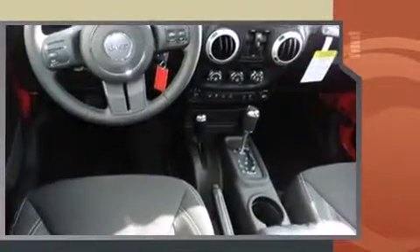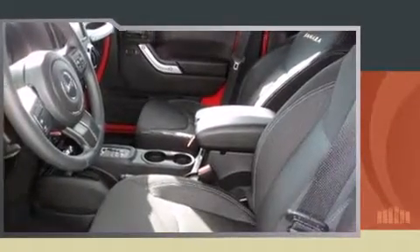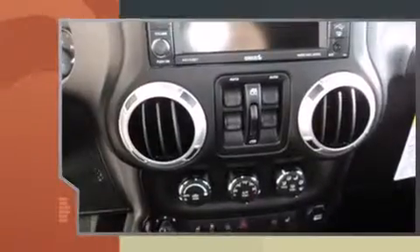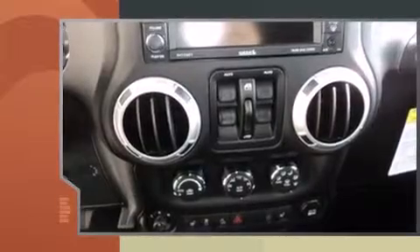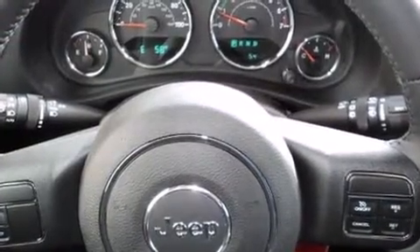Jeep prioritized practicality, efficiency, and style by including voice-activated navigation, variably intermittent wipers, an automatic dimming rear-view mirror, front fog lights, skid plates, a trailer hitch, and remote keyless entry.